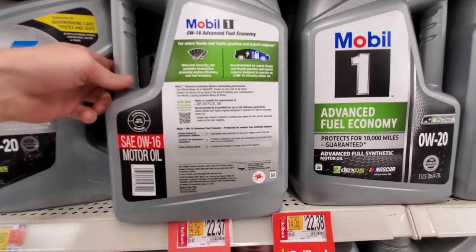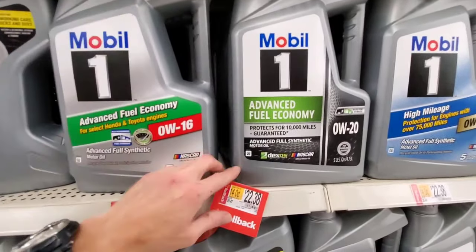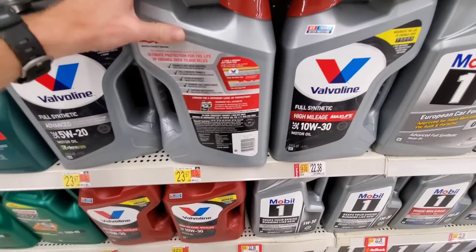Most cars nowadays contain GDI or a turbocharged engine because they're much more fuel efficient and it's a lot better than using those gas guzzlers.